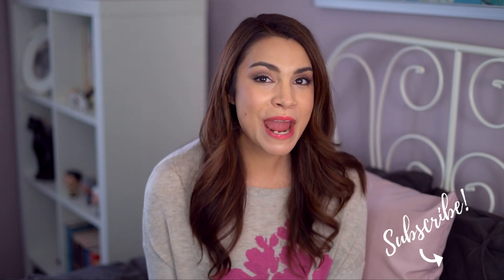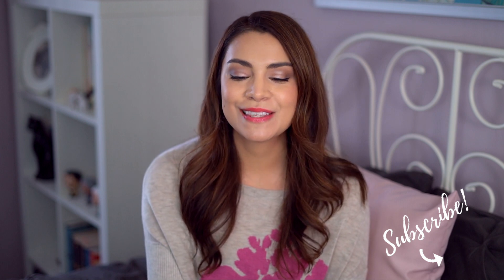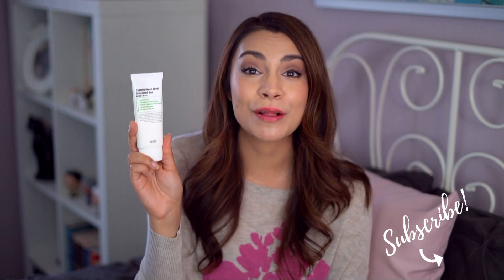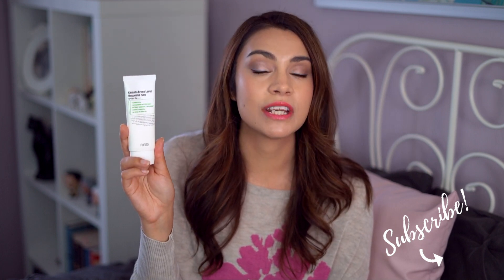Give this video a big thumbs up because today I want to talk about a new sunscreen from Purito — the Centella Green Level Unscented Sunscreen. It is finally here, it is essential oil free, and we're going to talk about the ingredients, the differences between this and the original, and decide: is this truly a no-compromise sunscreen?